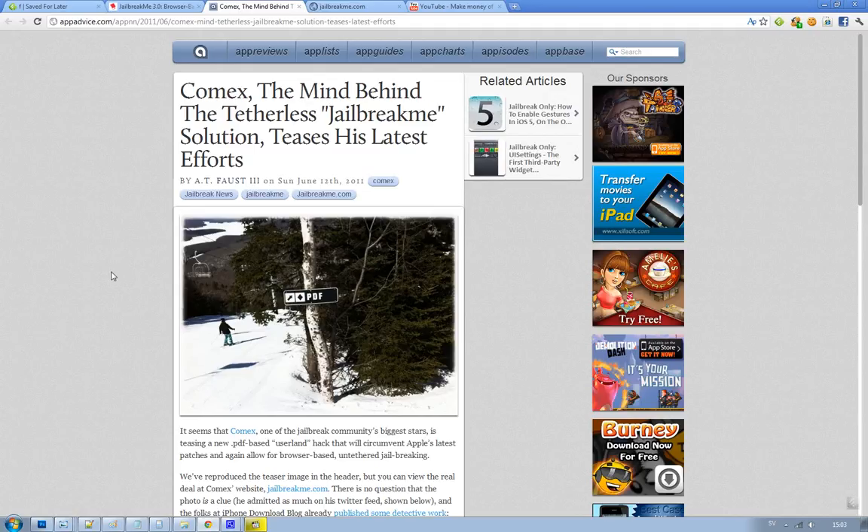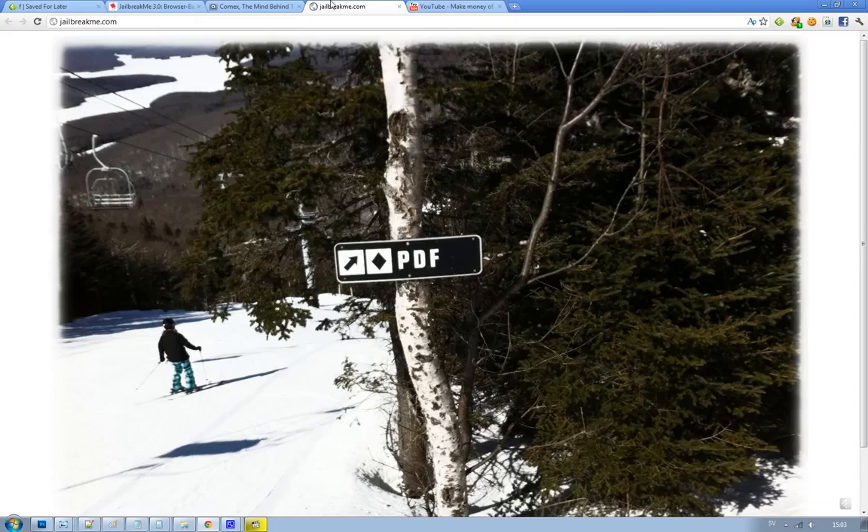Hey guys, just want to let you know that Comex, one of the big guys in the jailbreak community, has updated his website jailbreakme.com.